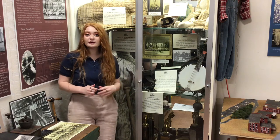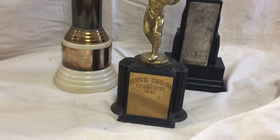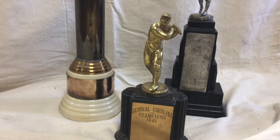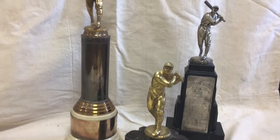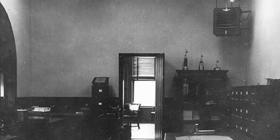Other players would even go on to go pro, like Shoeless Joe Jackson. Here we have on display three of Glencoe Mill Village's trophies, which were once proudly exhibited in the Glencoe mill office, which is right next door.